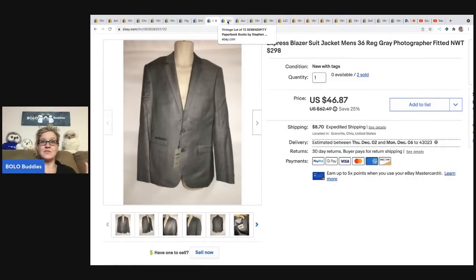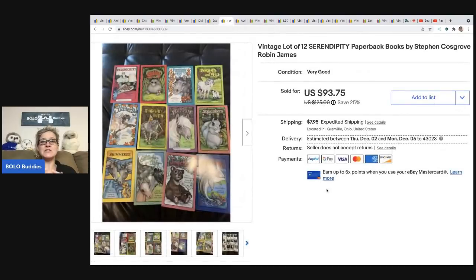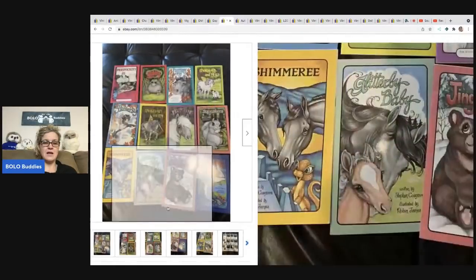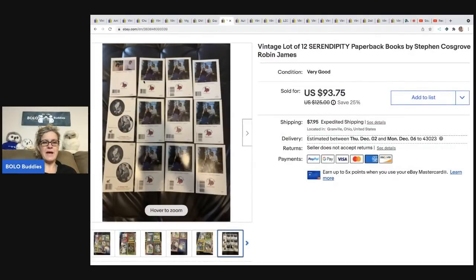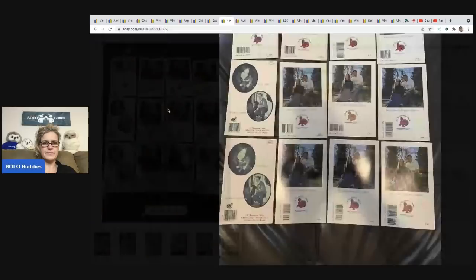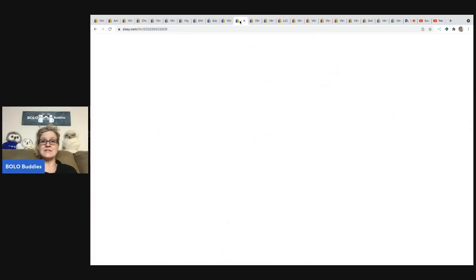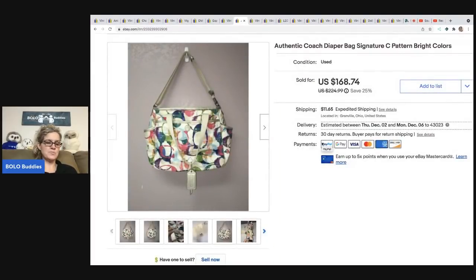These vintage Serendipity books are a big money bolo — when I looked them up I was like, 'are you kidding me, they go for that much?' This is the second set I've sold. I sold these for $85 best offer, the buyer was all in for $99.78, and I had about $3.25 cost of goods.